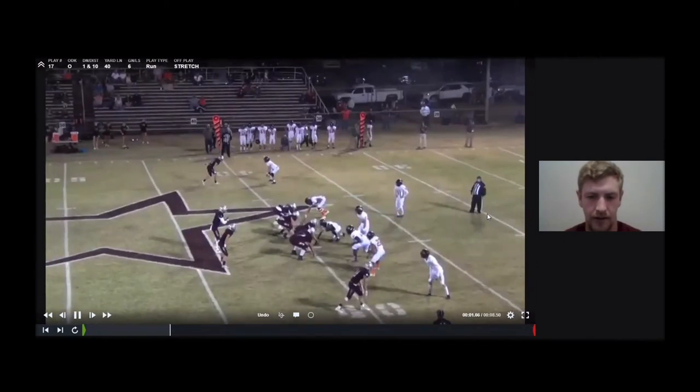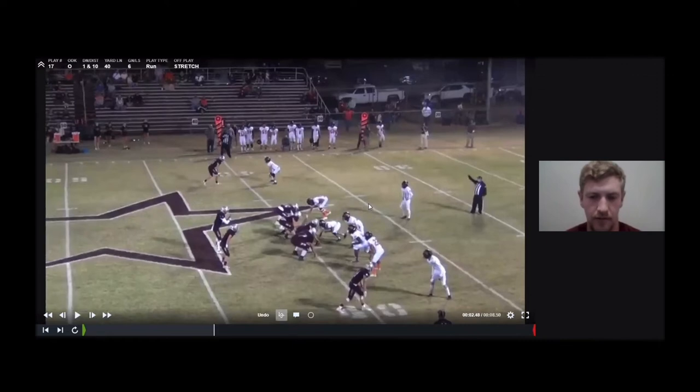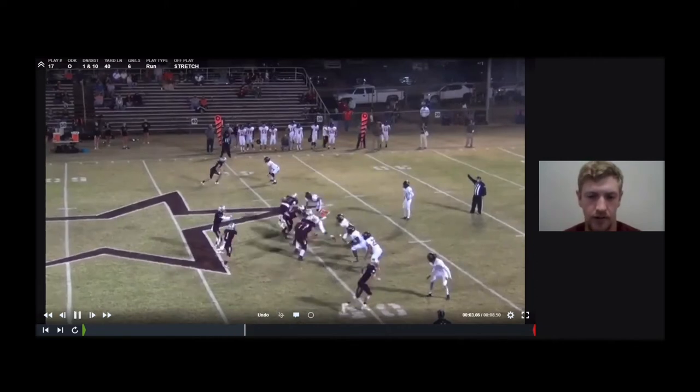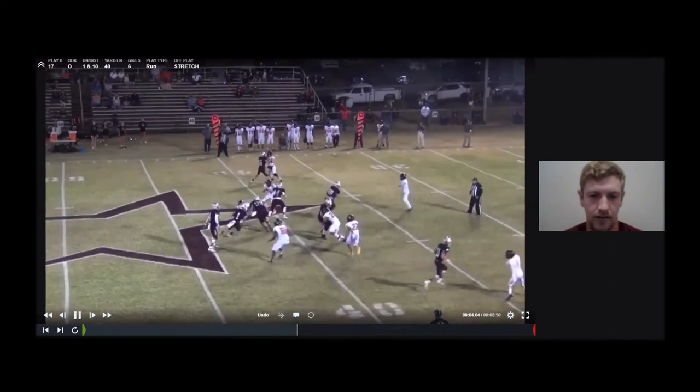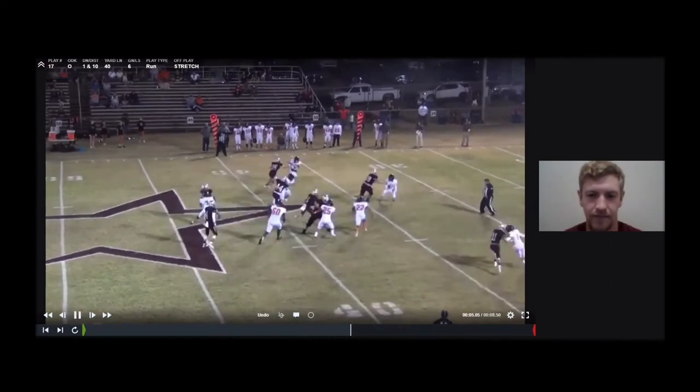Here it is against a 3-3 stack team again. They're starting to do some stuff where they're moving their guys around and starting to put them in gaps. But it doesn't really matter for us because we just continue to follow our rules and block covered, uncovered, and work those combos. They started to shade the nose, but we're still reading the tight end first. The tight end's butt is pointed in, so our running back knows he should look to the next read — the next covered lineman, which is the center. So he's going to cut off him. They overrun the play, and we get a nice gain.